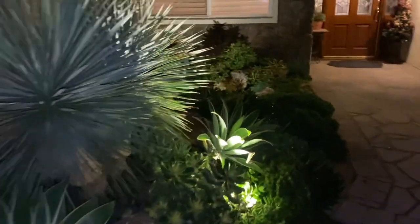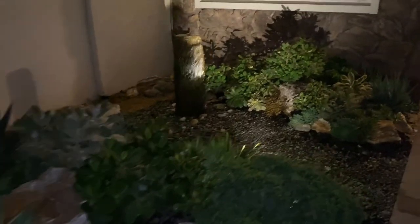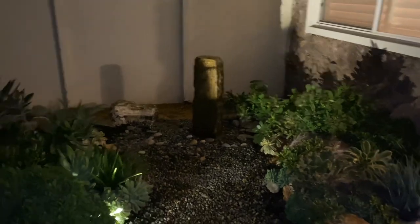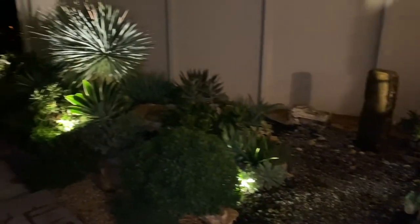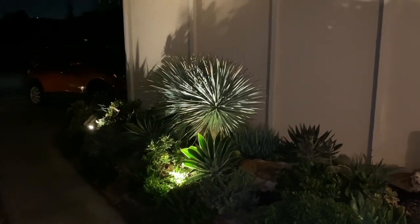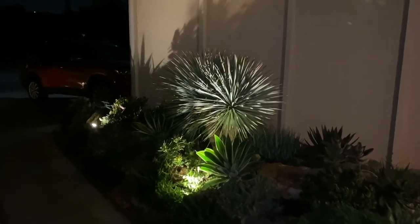There's plenty of light here. There's the fountain all lit up. How about that Yucca Rostrata? Isn't that something? Thank you Caesar from Sun Valley.